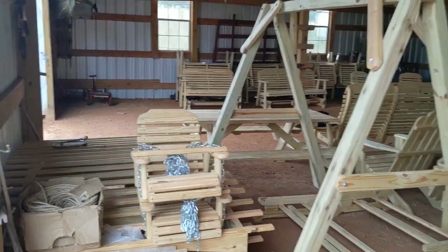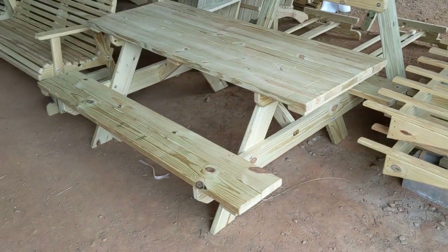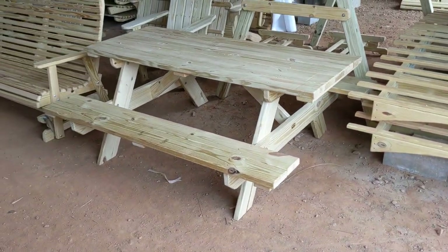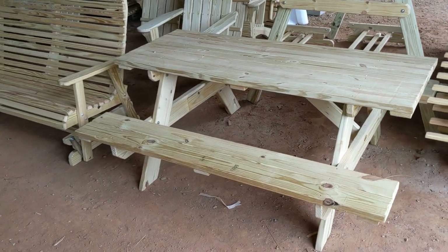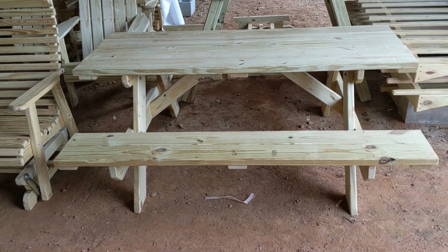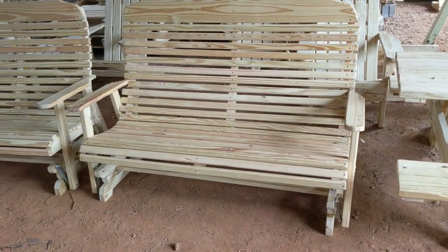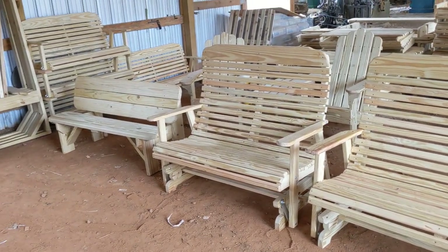We take a look at the furniture pieces. Up there's a picnic table — a six-foot, which is the standard size Enos makes. There's also a five-foot high-back glider and a four-foot, and then the bench table at the end.